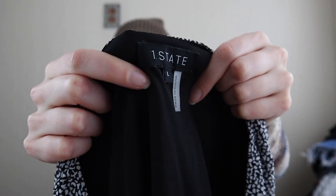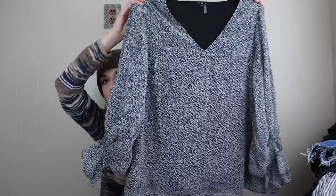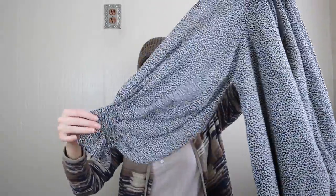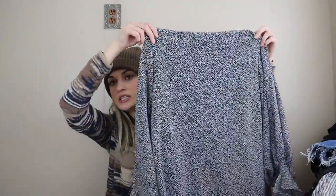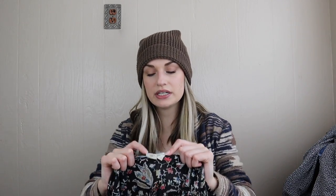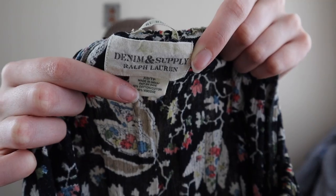Another style-based pickup — I think this is sold at Nordstrom and Nordstrom Rack, it's One State, size large. I liked the cut — it's a V-neck with a smocked sleeve and an interesting little print.